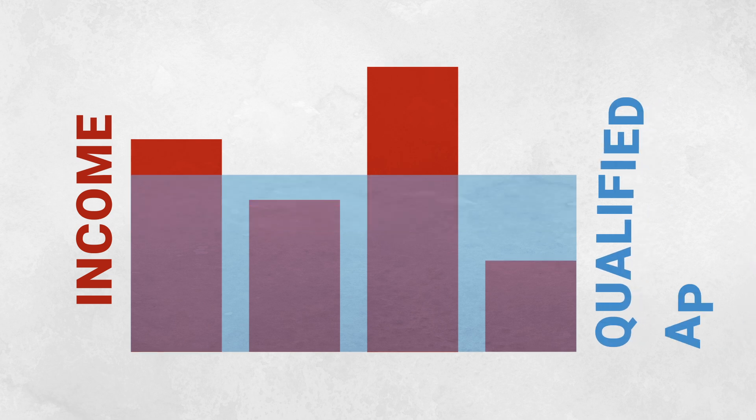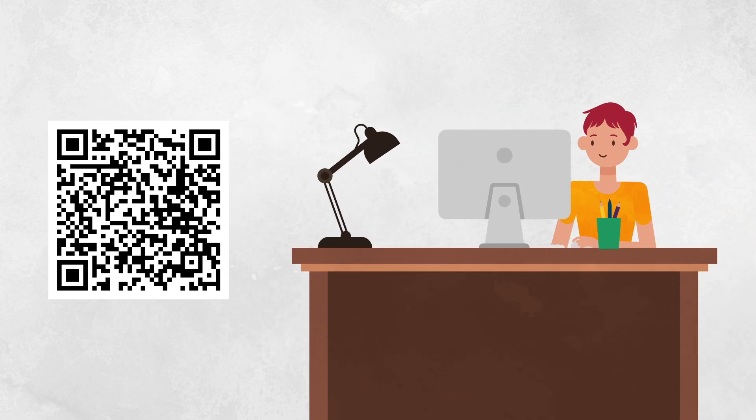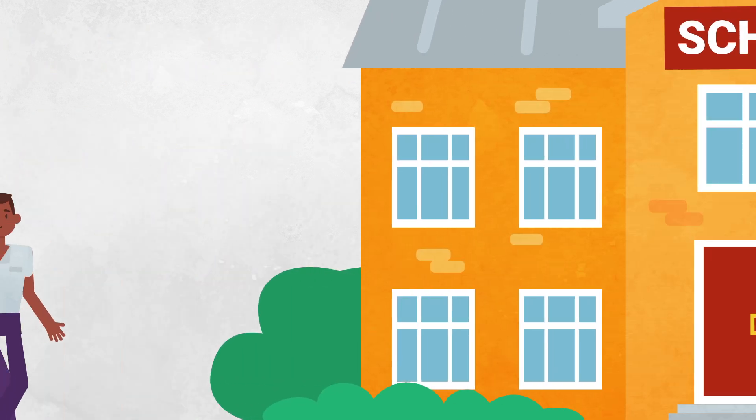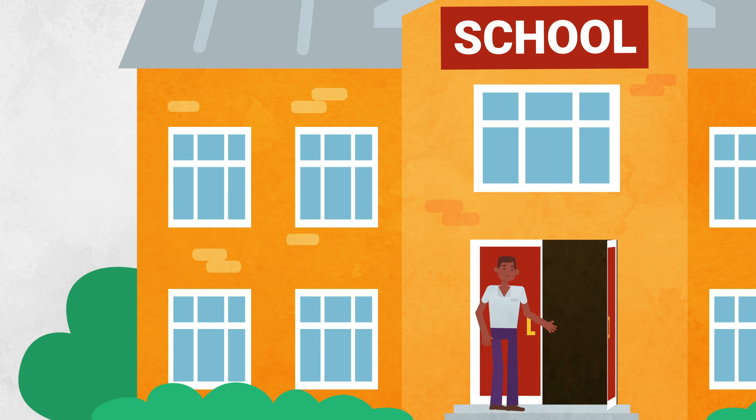Income thresholds are higher than some assistance programs, so you may be surprised to find out that you qualify. To apply, complete the application for educational benefits using this website address or QR code. You can also complete the application for educational benefits that is available at the district office or your child's school.